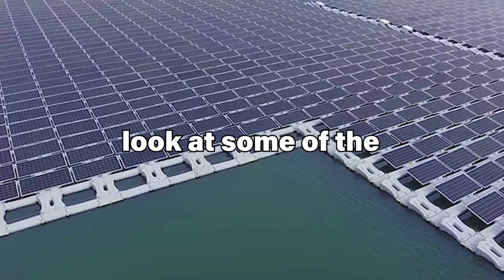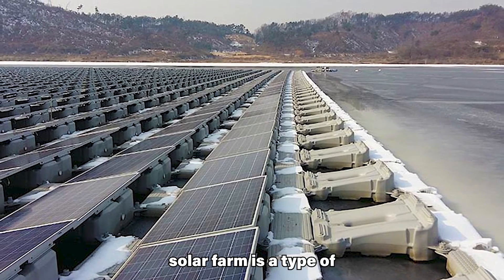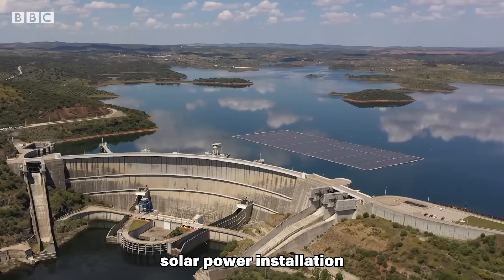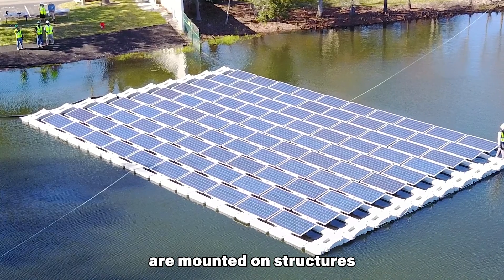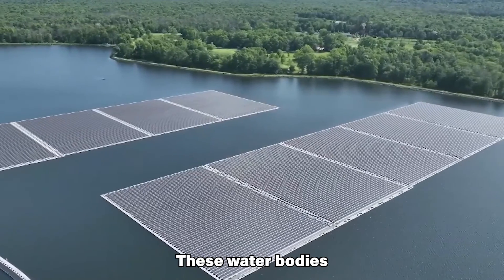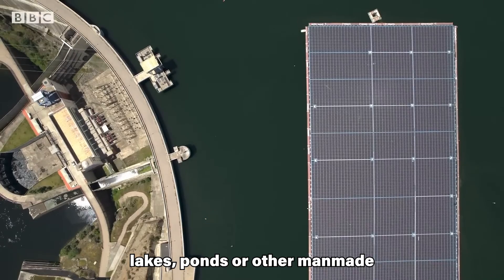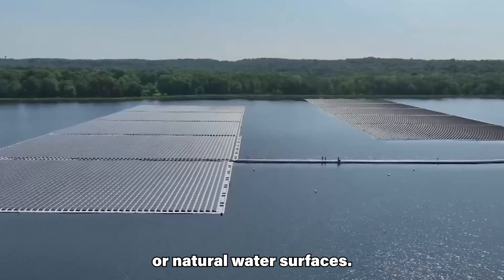In this video we will have a look at some of the biggest floating solar farms in the world. A floating solar farm is a type of solar power installation where solar panels are mounted on structures that float on the surface of a body of water. These water bodies can include dams, reservoirs, lakes, ponds, or other man-made or natural water surfaces.